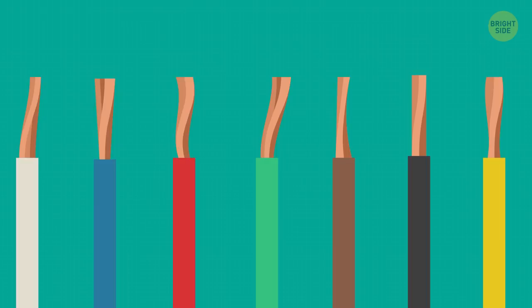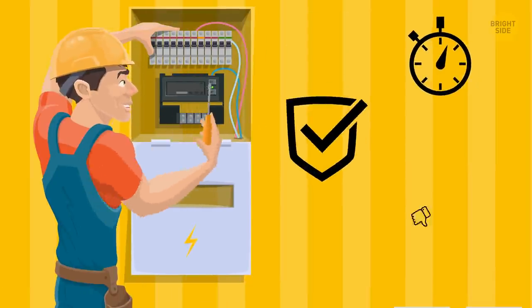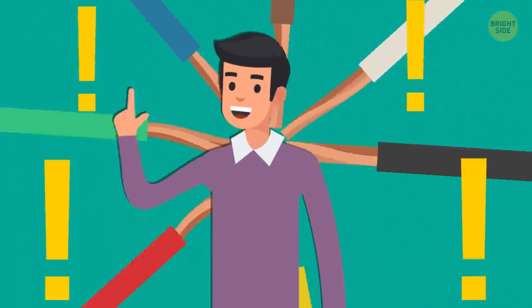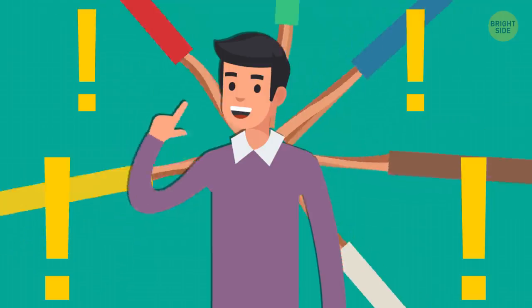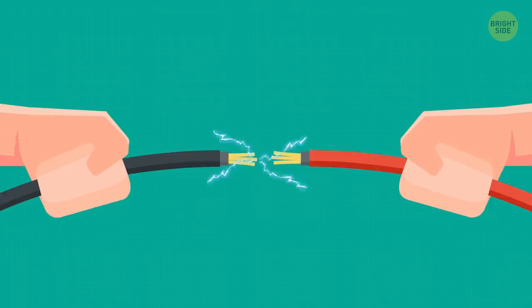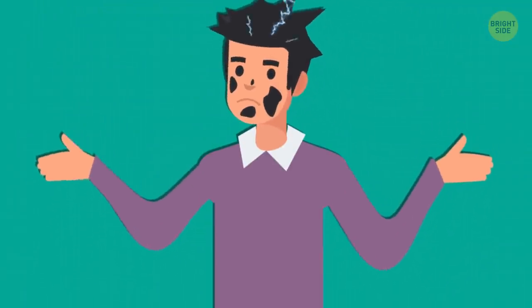Wire colors: the wires in your home's power box are marked in different colors to make an electrician's work faster, safer, and more convenient. Please do not try to study the wires yourself — it can be dangerous. I'll just show them to you from the bright side of life, if you don't mind. That way, you can't accidentally make your life, way brighter — if you know what I mean.